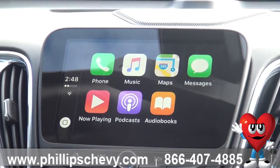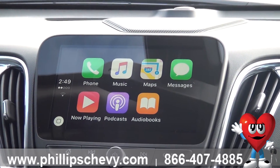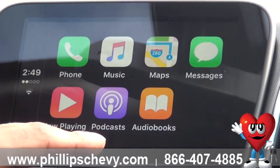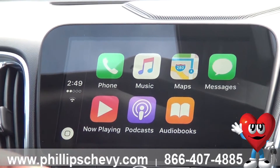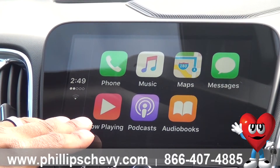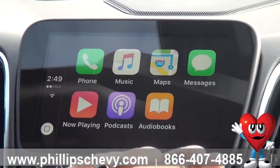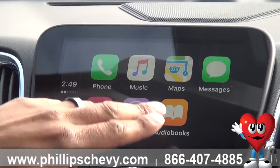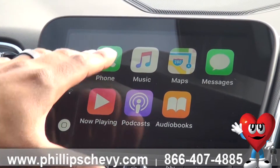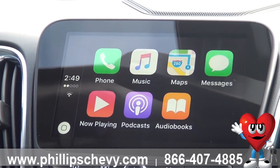Now with Apple CarPlay you can utilize many different things. A lot of people like to listen to books on their way to classes, so you have your audiobooks just like you do on your iPhone. You have your favorite podcasts — a lot of people, especially during election season, want to listen to certain podcasts. You have that accessibility here, you have your now playing for your music, you have access to your messages just like your phone, you have maps, and you also have your Apple Music and your Apple iPhone music. Then you have your phone settings where you can go to call different people and do your business there.